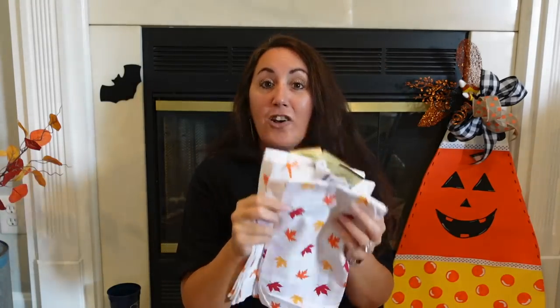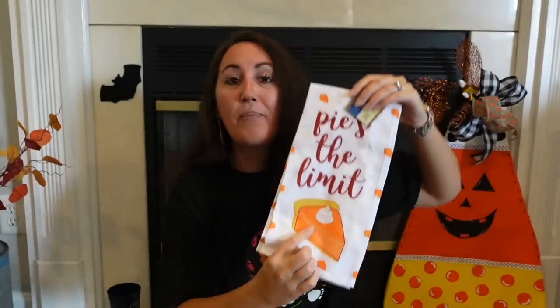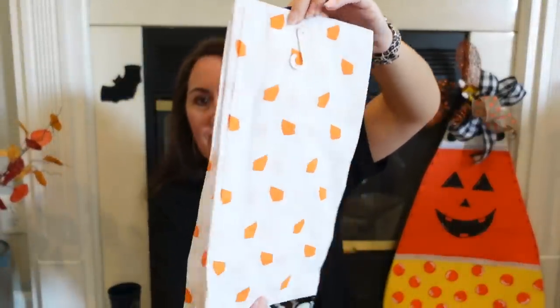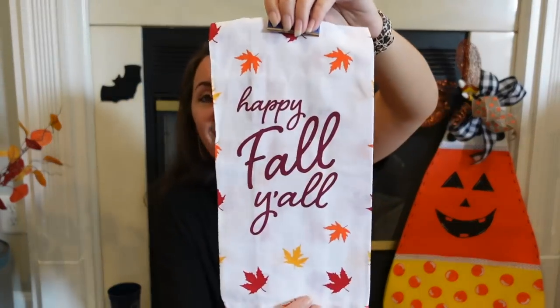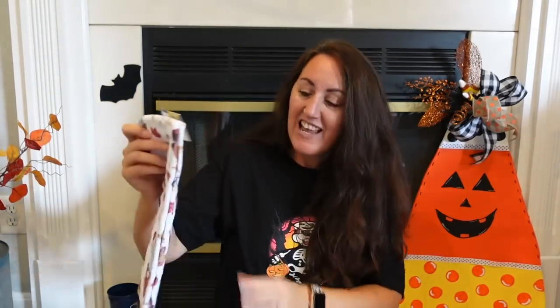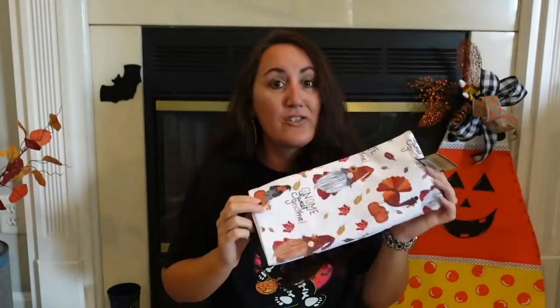And then these right here are just the cotton ones. 'Pie's the Limit' — I love the pumpkin pie on it, and if you turn around to the back, it's little orange pie slices. And then 'Eat Ham' with a turkey, and the back is like turkey meat. And then 'Happy Fall Y'all' with just leaves on it. I love them; these are all so cute. That gnome one — I love the coloring of it with all the leaves and pumpkins. That is really cute.